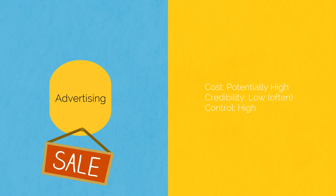In advertising, there is a potential high cost, often lower credibility, and high — in fact, ultimate — control. You can turn the ad on and off when you choose. Control is the best part about advertising. You can launch a targeted promotion on the day you want or need more leads and then turn it back down again when you don't.